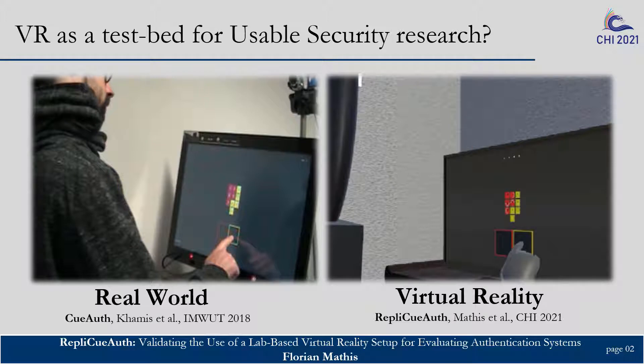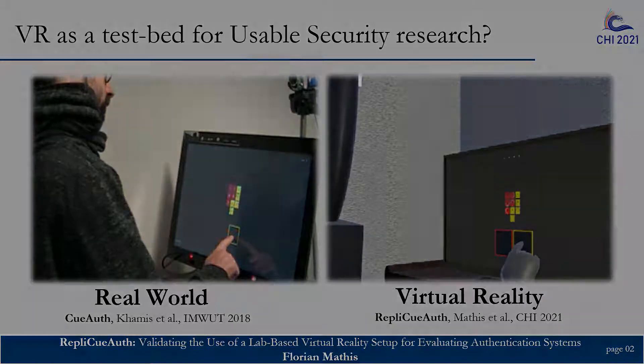We aimed to understand to what extent results from a VR-based usability and security study match with the previously reported findings in the real-world study. Why would a researcher want to evaluate a system that is intended to be used in the real world, in virtual reality?